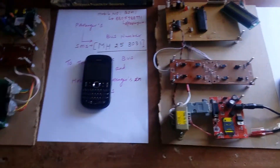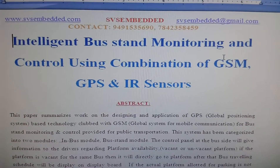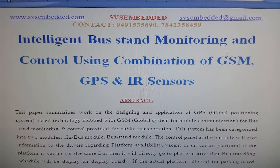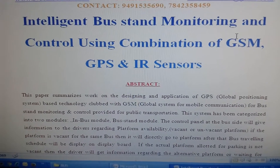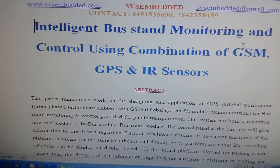Good morning, we are from SVSM. The project title is Intelligent Bus Stand Monitoring and Control using a combination of GSM, GPS, and IR sensors — also called Public Transport Management System using IR sensors, GSM, and GPS.